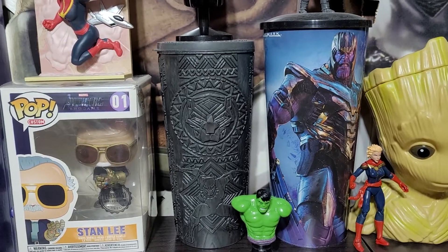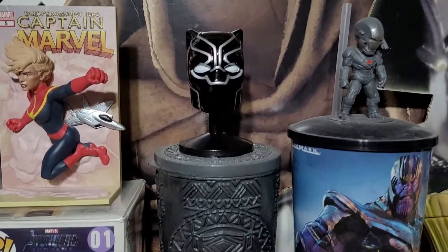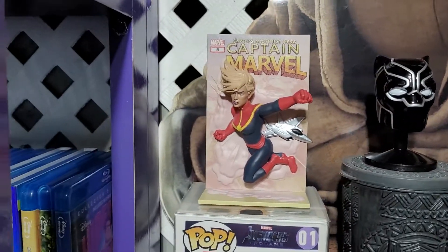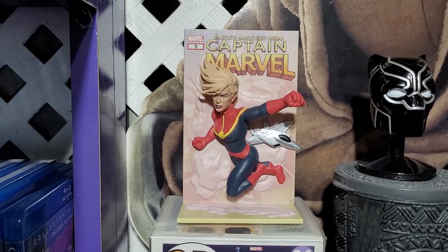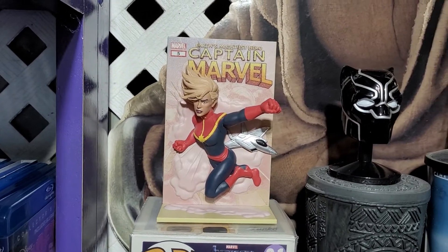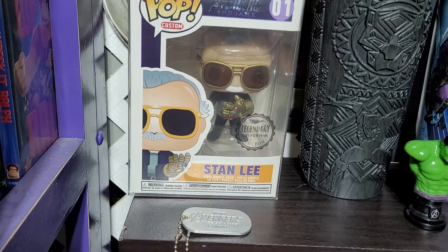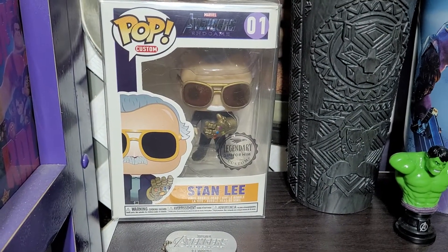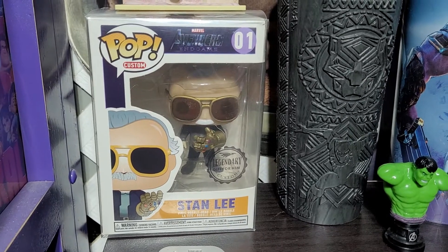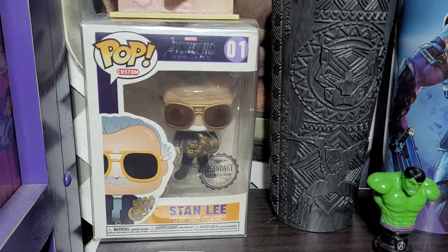Then Black Panther with a head — my wife got me that on the day Stan Lee died; she knew I wasn't in a good mood. Captain Marvel — I believe that was a Luke Claret exclusive — and then a not-official pop but of Stan Lee with the Infinity Gauntlet. I love that thing.